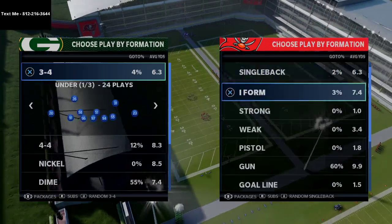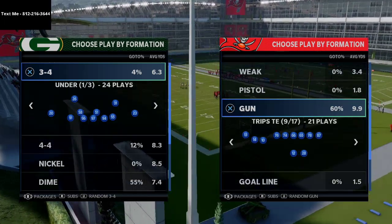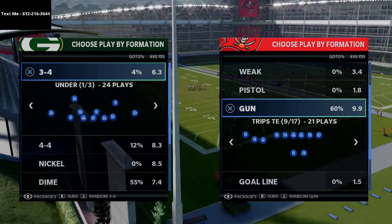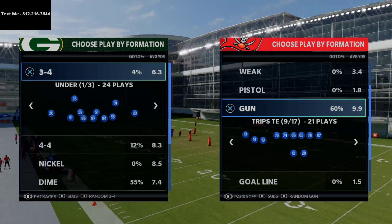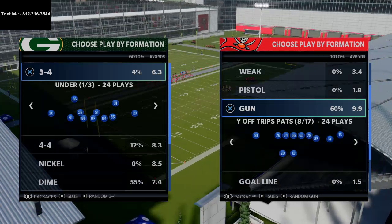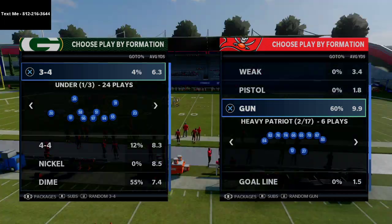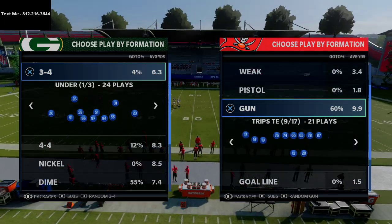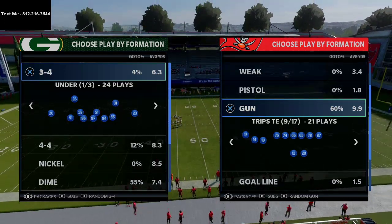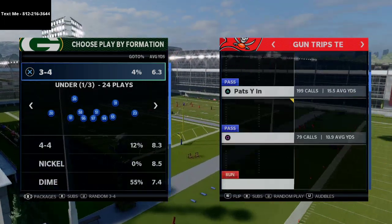I wanted to share what I believe to be the best offense in Madden, and that is the New England Patriots. I wrote an entire eBook with everything you can possibly do from this offense — it has over 300 pages of material, we break down over 36 formations with over 10 hours of video film breakdown. Whether you want to run trips tight end, why off trips pads, gun bunch, or split close pads, it's all in there. I believe this is the best offense in Madden this year because of the ability to go to a variety of different formations, and the gun trips tight end is one of the best base formations in the entire game.